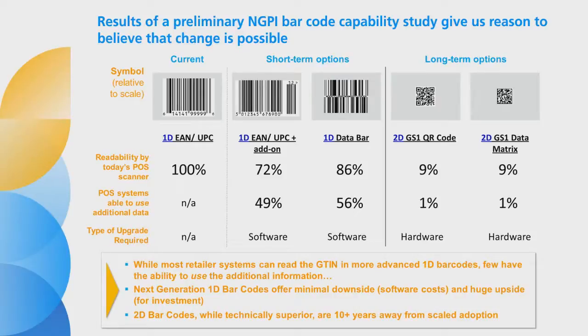The project team believes that the longer-term solution resides in the 2D GS1 QR code or data matrix. The GTIN can easily be embedded in these carriers. They can carry more data, like real-time product-specific attributes. For brand owners, they are actually smaller and can be applied with more room for error than the 1D carriers. For retailers, they can be read even faster. The downside is that 2D carriers use a different imaging technology. Based on current equipment life cycles, scalable implementation is probably 10 plus years away. The project team's conclusions are that in the short term, there is minimal downside to shifting to advanced 1D carriers in the form of low software costs, and huge upside in having the richer information they can carry.